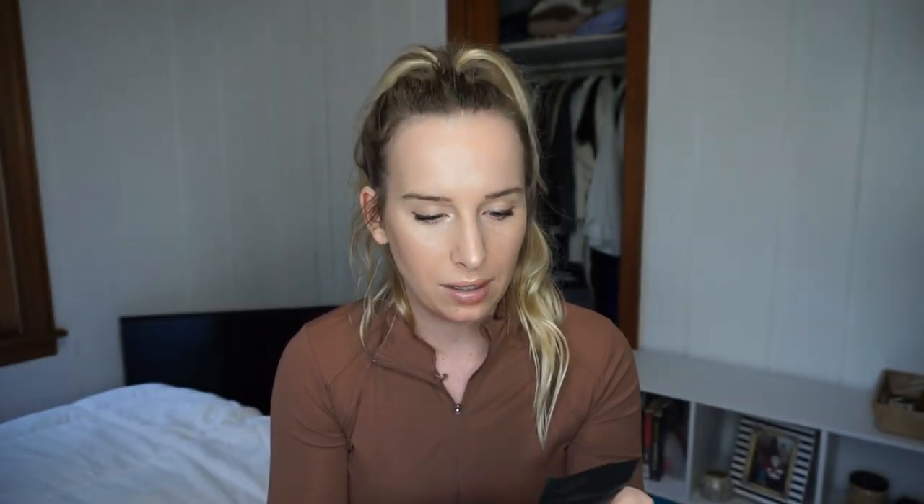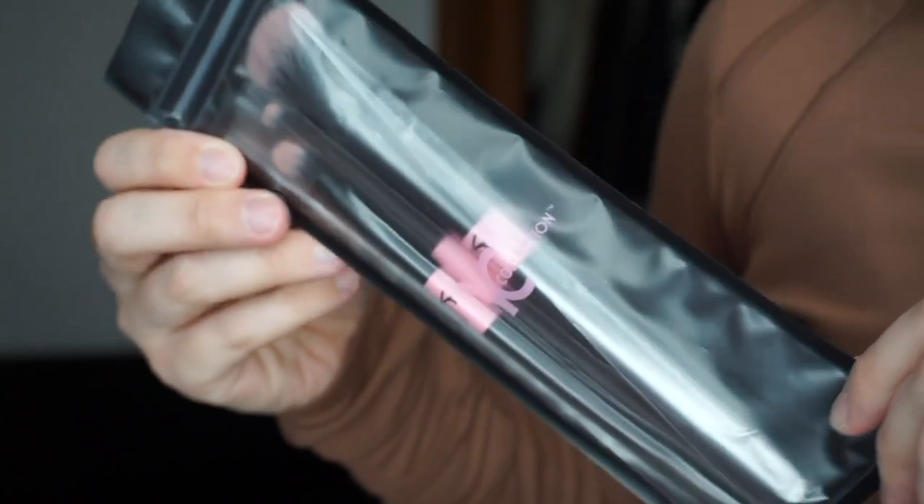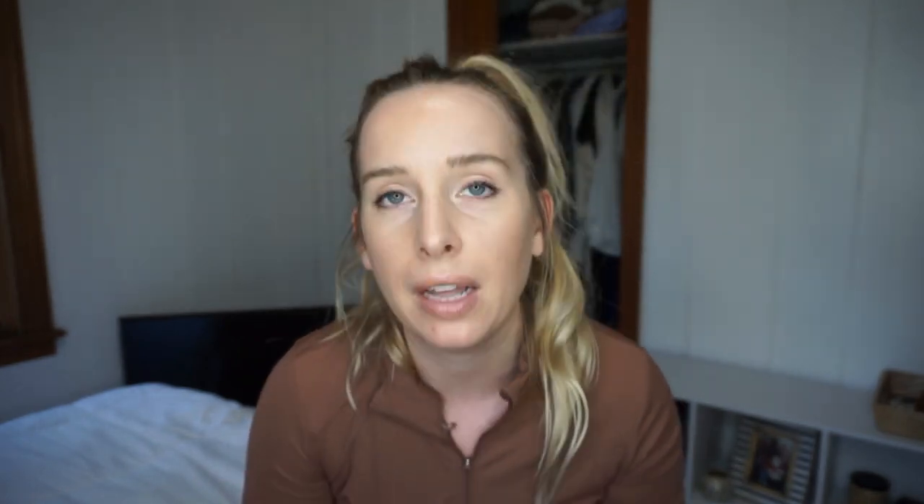Lastly, eyeshadow brushes — full size. There's one, two, and then a third one that I'm not sure is an eyeshadow brush — it doesn't say what it is. I don't really know what that one is. I barely ever do my makeup; I have it on today because I was dress shopping.